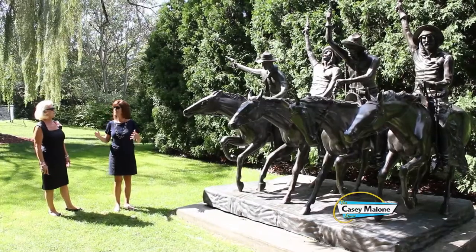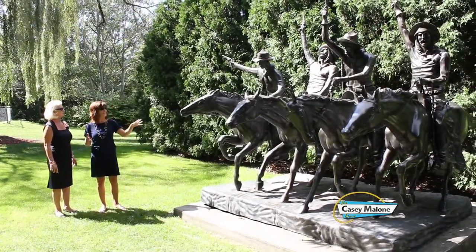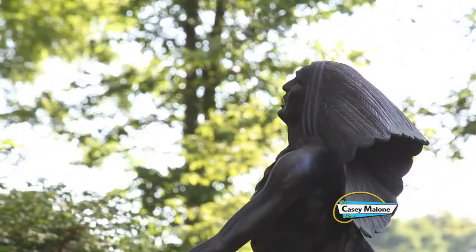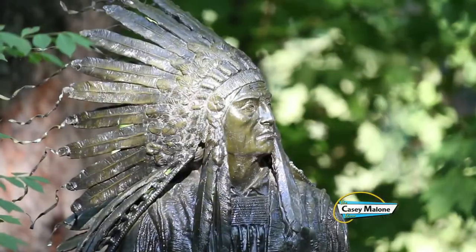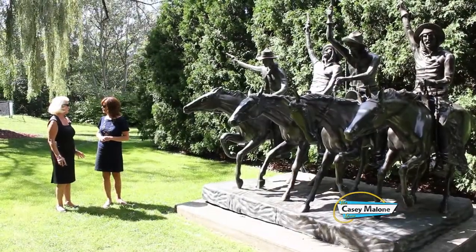You have so much memorabilia from Gone with the Wind and the actors. We do, and I'm really excited to go on this grand tour. The grounds are so beautiful, and they're enhanced with these Remington statues. How many do you have total? We have 10 life-sized Frederick Remingtons, this one being the largest, and there's a great story about them.